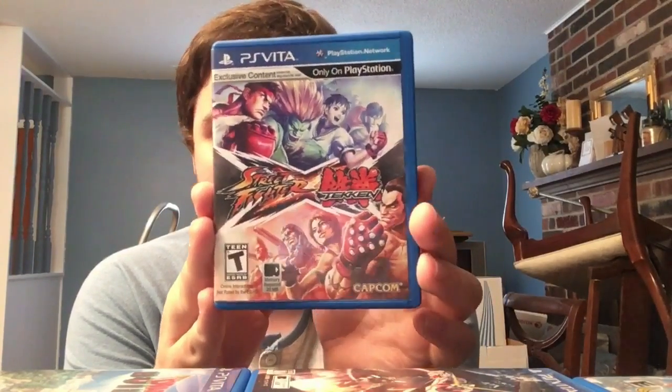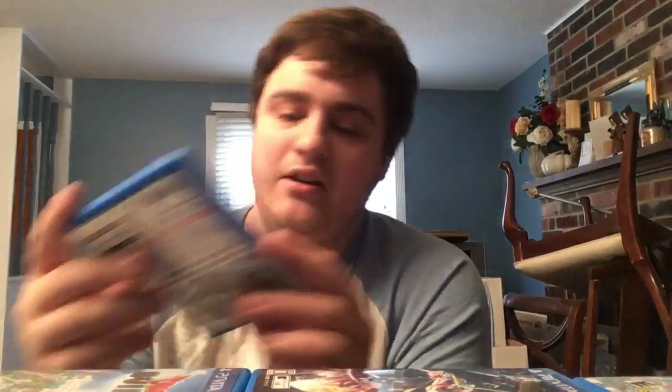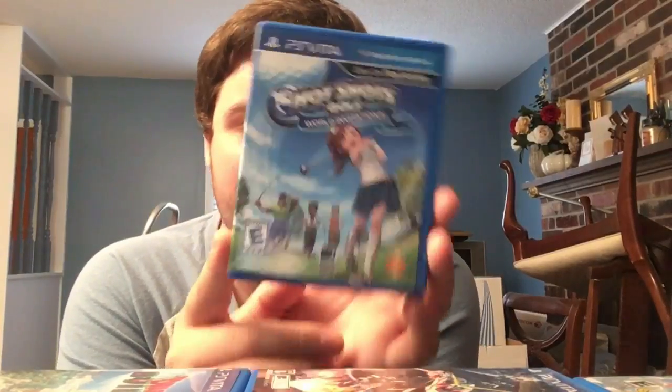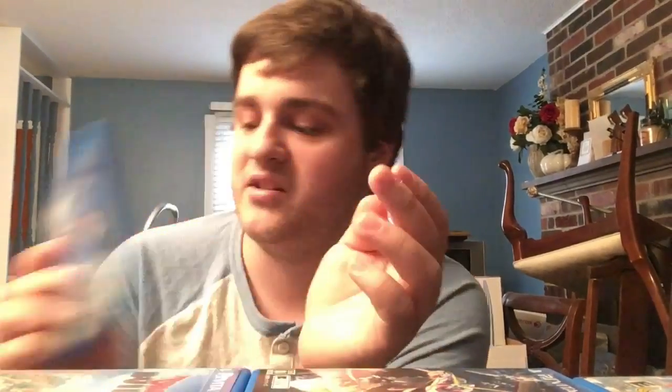We can say the same thing about Marvel vs. Capcom 3. Hot Shots Golf: World Invitational - a launch Hot Shots game, an amazing hot shots game. One of the most underrated first-party developers at Sony. I love golf games and everything that comes from this series - I love Hot Shots Golf.